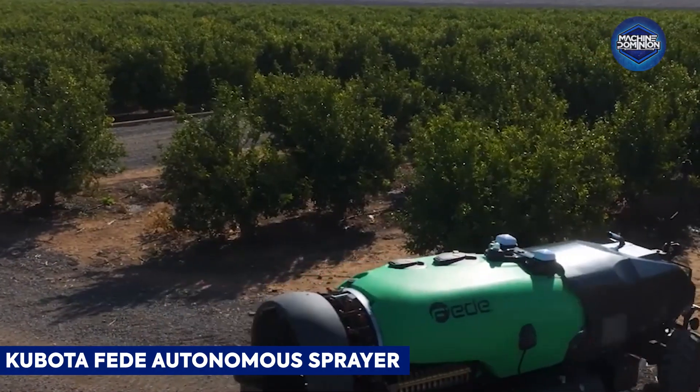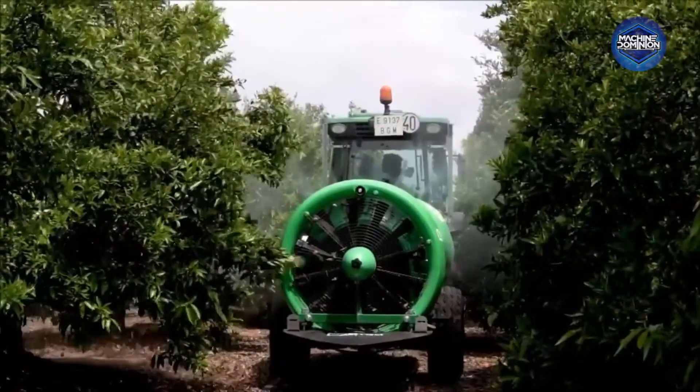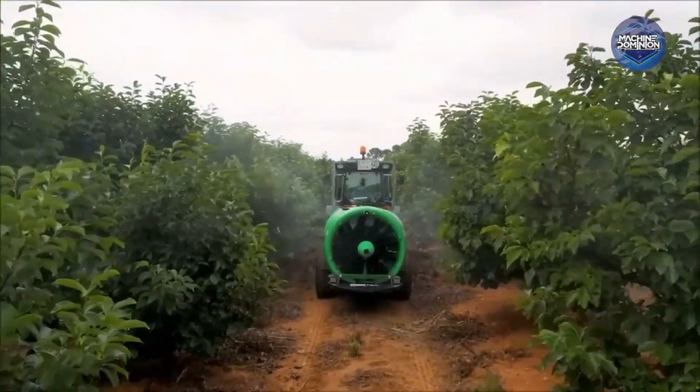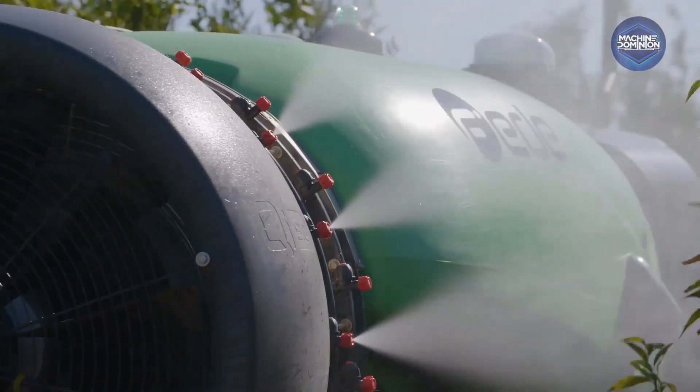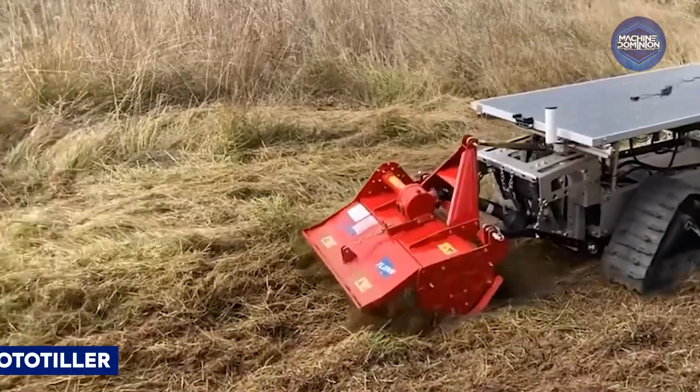The K-FAST concept sprayer won Spain's FEMA Technical Novelty Award 2024. It tackles specialist crops in ultra-narrow rows using 4x4 traction, AI-guided cameras, remote control capability, and precise air blast systems to minimize chemical use.